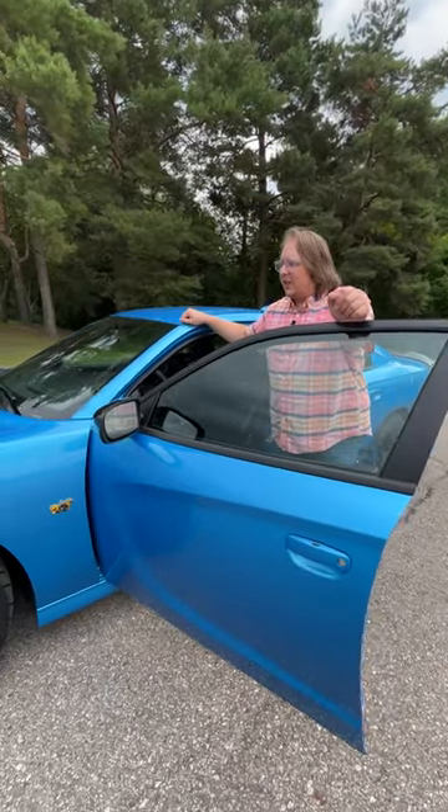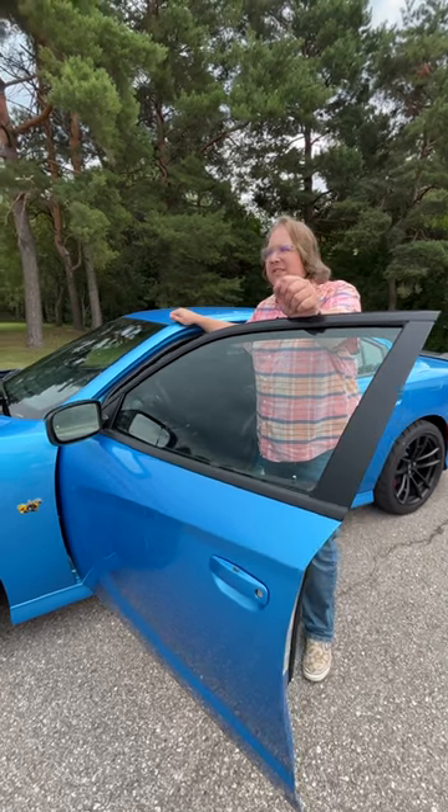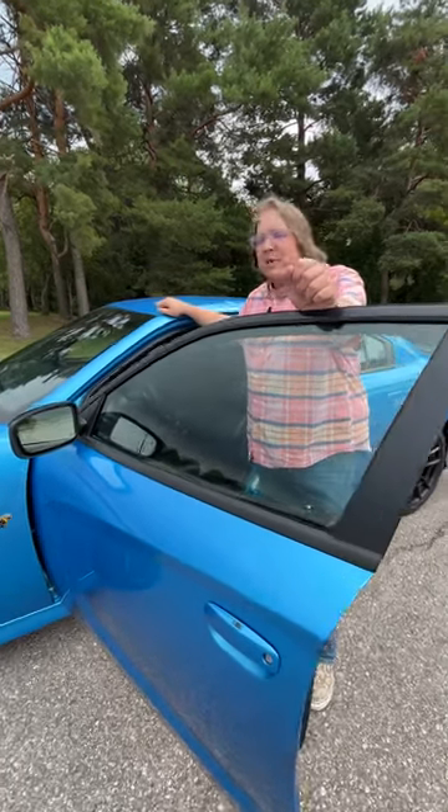We're going to take a look under the hood of the Dodge Charger Super Bee, the 2023 model. It's one of the last Last Call special editions, and when we're doing that we're going to have to talk about the hood because opening it is a little bit unique.